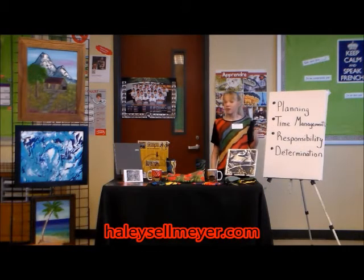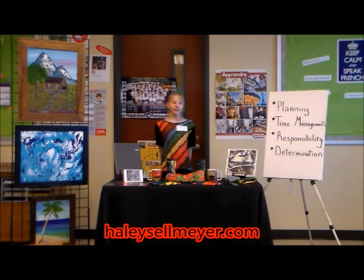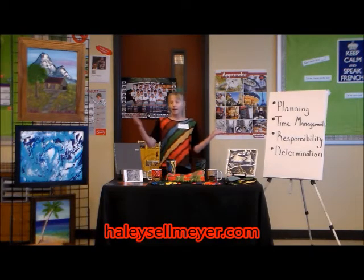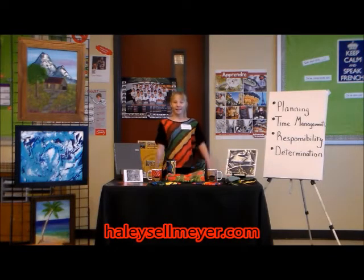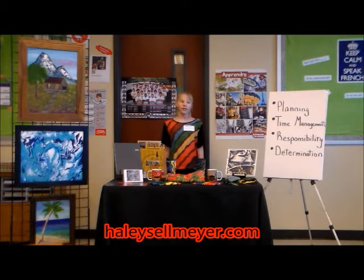Next, let's talk about time management. I suggest getting a planner. You will need to schedule time to go to shows, time to create artwork, and don't forget to plan some free time for yourself. Time management can be tricky, so don't be afraid to get help from a parent, a guardian, or a mentor.